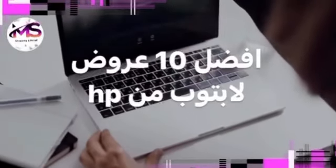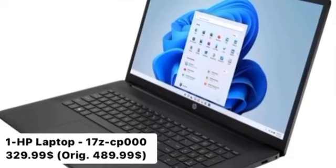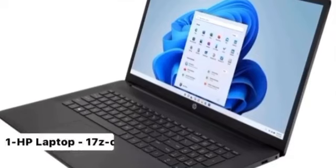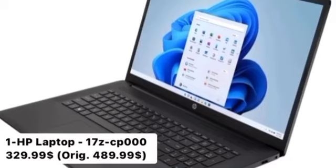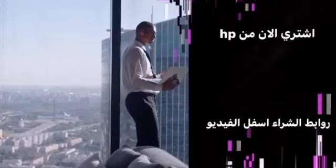10 Best Hewlett Packard Laptop Deals. Number 1: HP Laptop 17Z CP000, $329.99. Key Features: Windows 11 Home, 4 color options, fast Wi-Fi technology, powerful processor and graphics, lift hinge design, and fast charging. Buy now at Hewlett Packard — buying links are below the video.